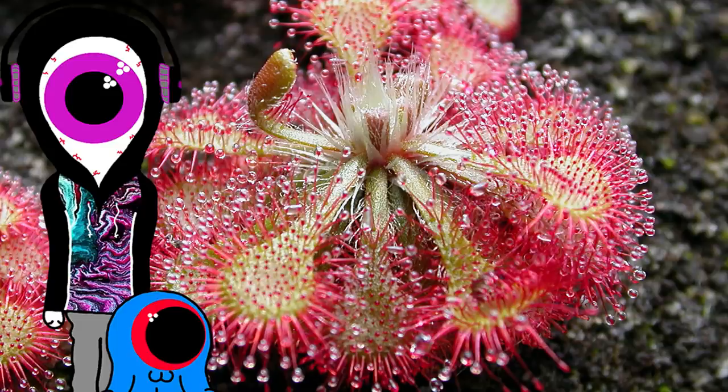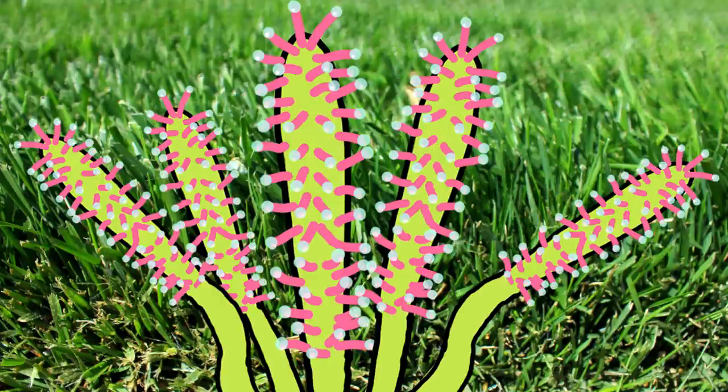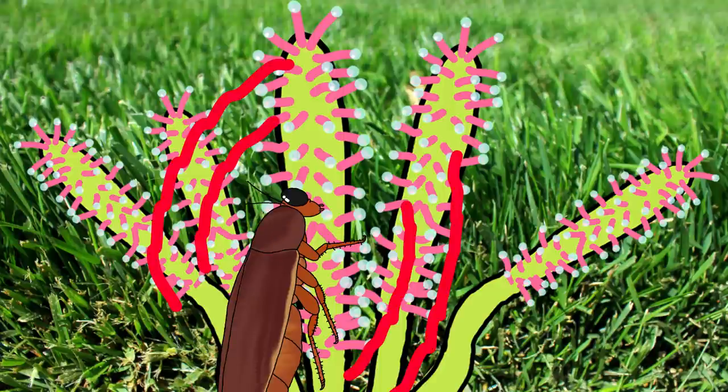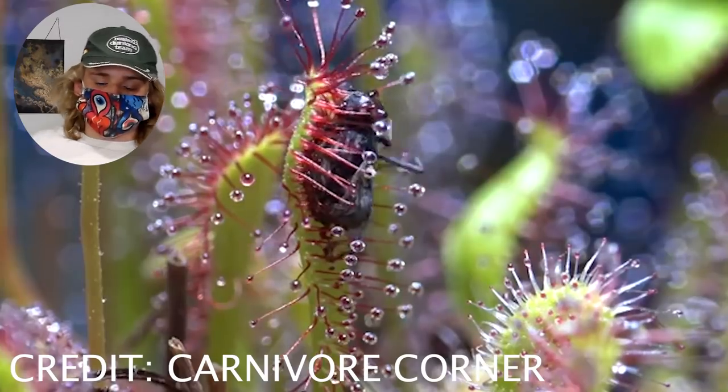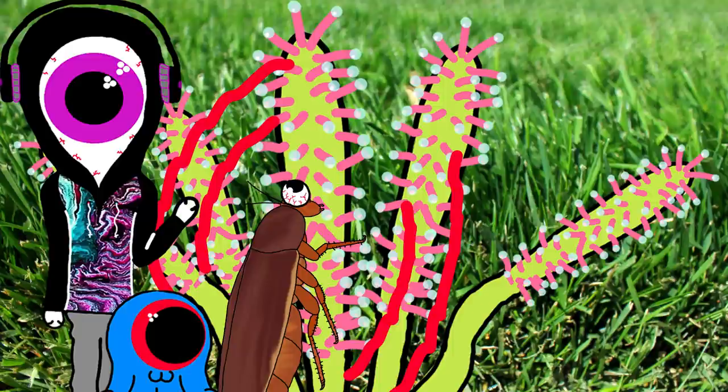Next up is Drosera, or the Sundew. The Drosera has many stalks, all tipped with mucilage — a sticky substance the plant creates alongside sucrose to attract insects. The insect tries to drink the delicious mucusy slime and gets stuck to the stalk. The insect begins to freak out, because the mucus it was just devouring seems to have turned the tables. That movement causes the stalks to slowly wrap around the insect and digest it, again leaving only an exoskeleton. Just goes to show you that no matter what species you are, you should never trust a stranger offering you sugary treats.